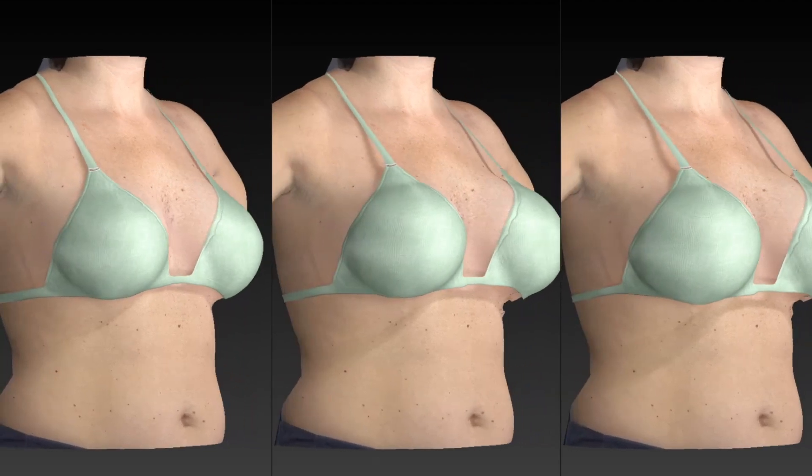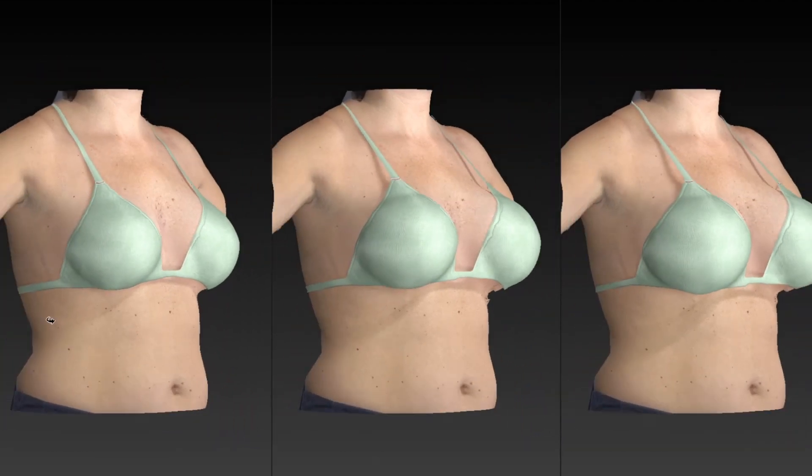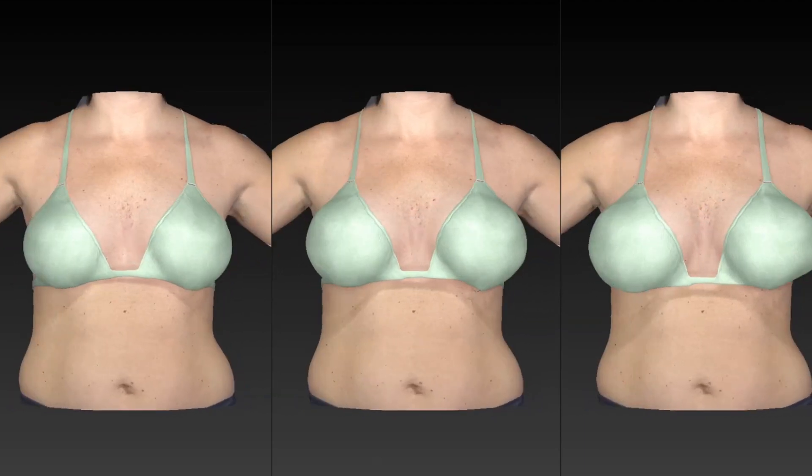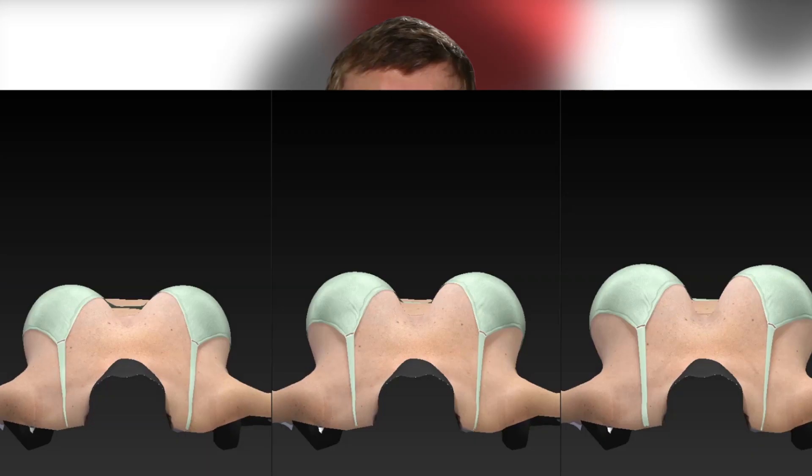That's certainly been my experience as well. But even so, most women preferred the 3D computer imaging simulation because they felt it had enhanced their understanding of the potential final outcome.